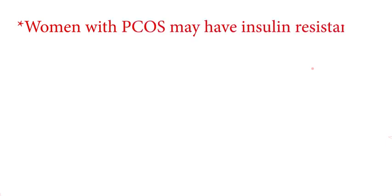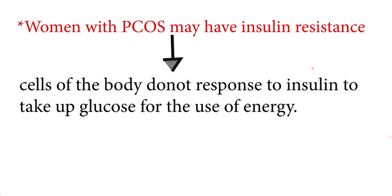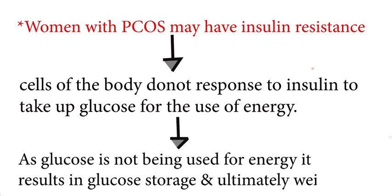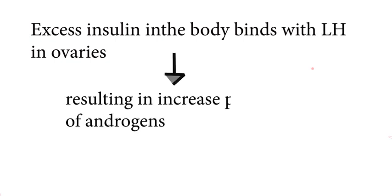Women with PCOS may have insulin resistance, meaning cells of the body do not respond to insulin to take up glucose for energy. As glucose is not being used for energy, it results in glucose storage and ultimately weight gain. Excess insulin in the body also binds with LH in the ovaries, resulting in increased production of androgens, which leads to anovulation.